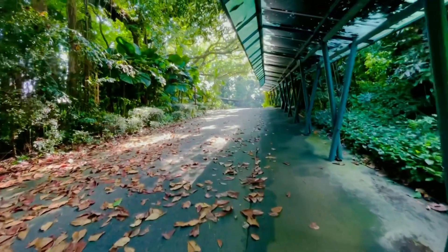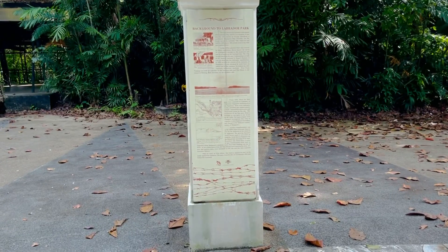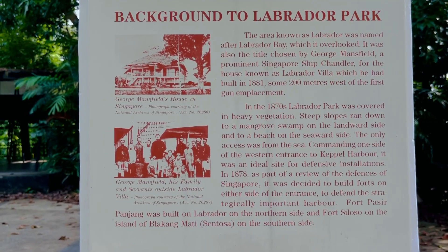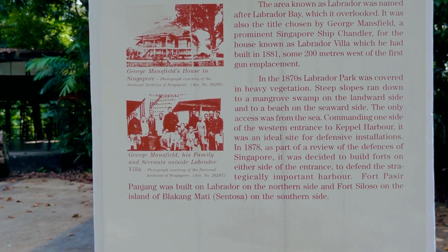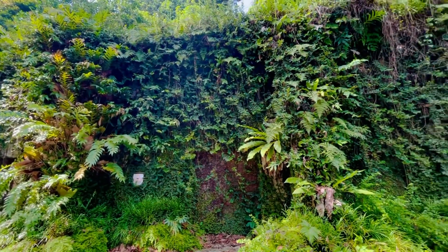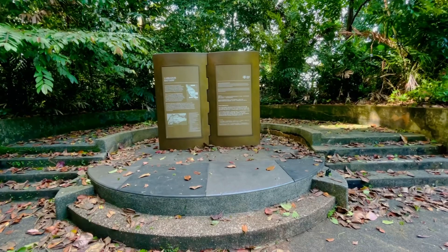Let's continue. This is one of the tunnels. This is the background of Labrador Park. The area known as Labrador was named after Labrador Bay, which it overlooks. In the 1870s, Labrador Park was covered in heavy vegetation. This is how it looks outside of the tunnel — covered with old greenery. This is the so-called Labrador Battery.